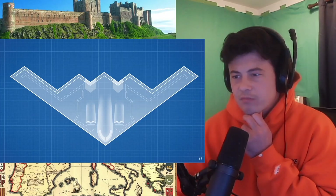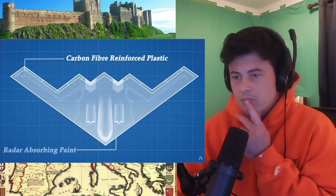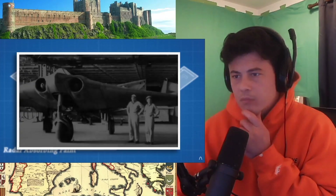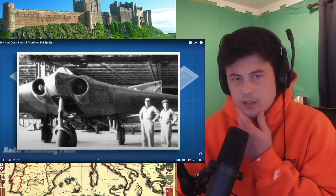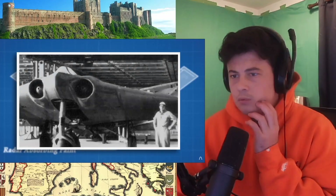Beyond its shape, the B-2 is made with advanced composite materials capable of absorbing and dissipating incoming radio energy. Its skin is made from carbon fibre reinforced plastic, while the leading edge is painted with a material containing small iron particles that absorb electromagnetic energy and convert it to heat. With these technologies combined, the B-2 barely registers on radar. What is even more terrifying is that the Nazis created a very similar plane back in 1944 — the Horten 229 — incorporating many of the same principles long before stealth technology was fully understood.